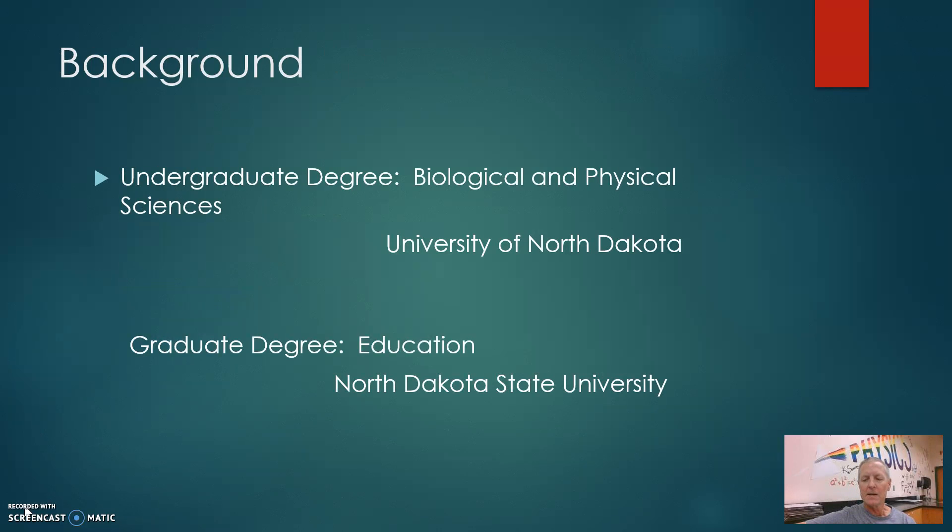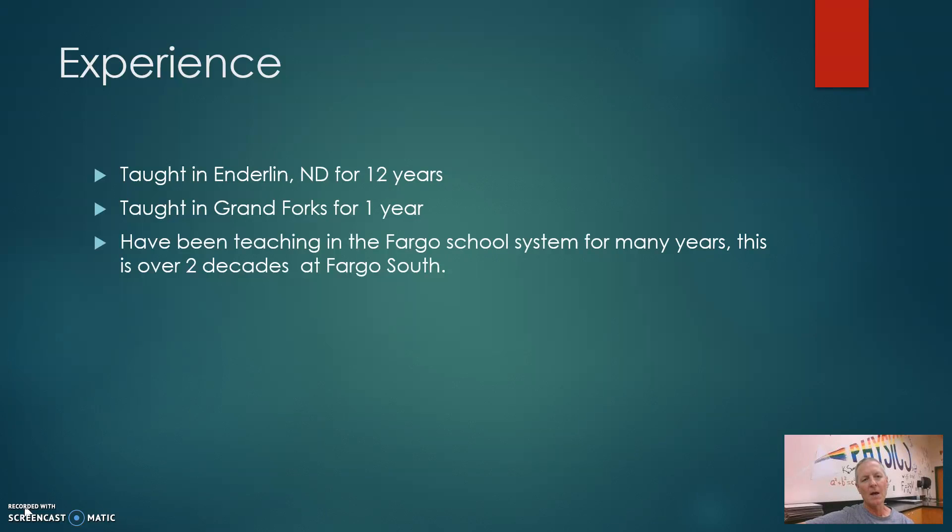I got my undergraduate degree from the University of North Dakota in Biological and Physical Sciences. I obtained a graduate degree in education from North Dakota State University. I started my teaching career in Enderlin, North Dakota,